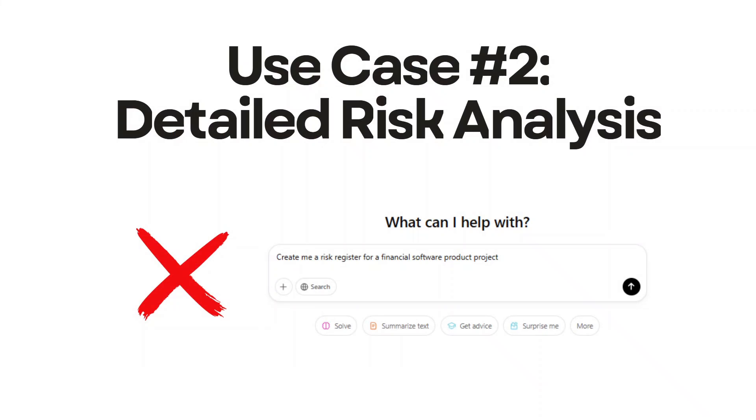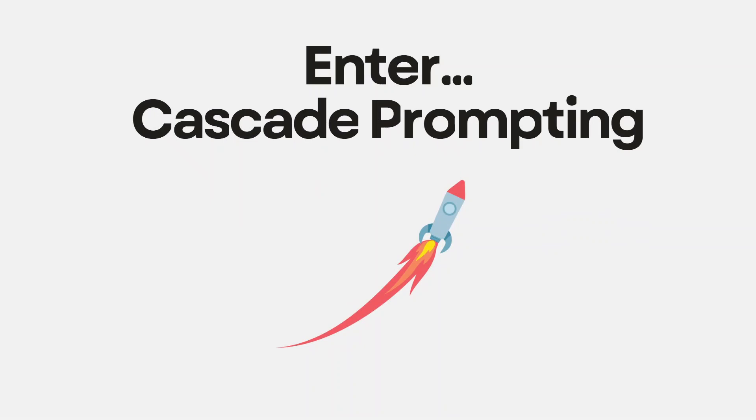Use case number two: detailed risk analysis. Prompting ChatGPT to generate an entire document with one prompt is a terrible idea because you'll always end up with generic and predictable outputs. This is why I use the cascade prompting technique instead. Rather than using one prompt to create the entire document, we break it into parts and use separate prompts to generate each section.